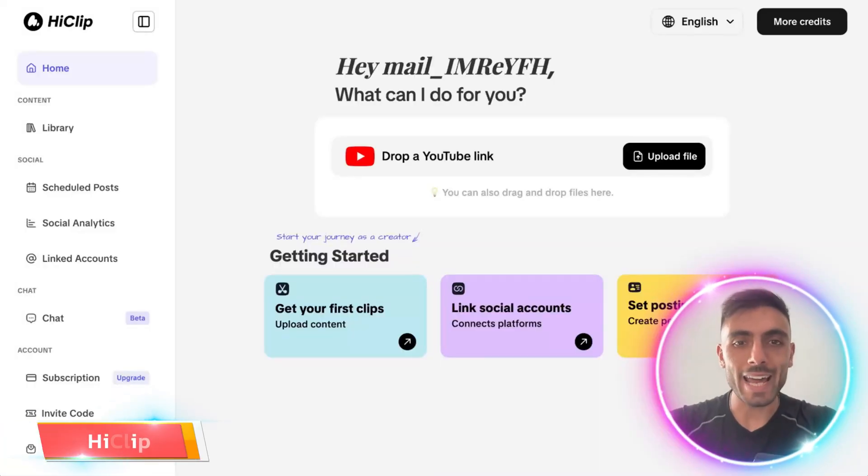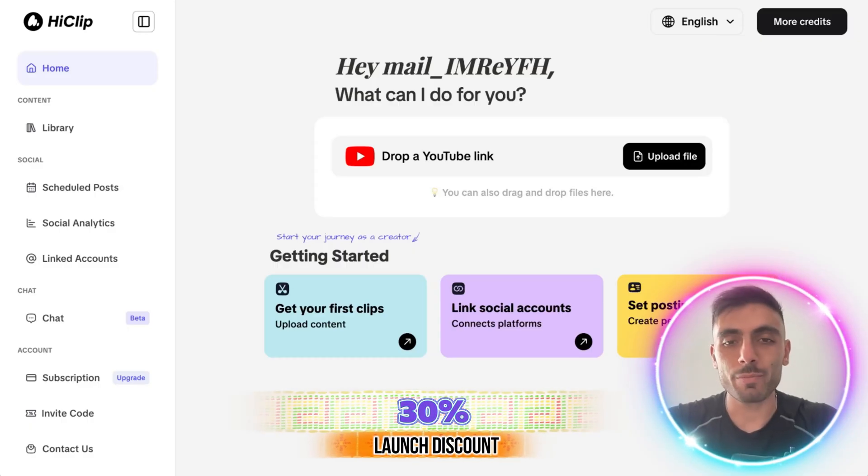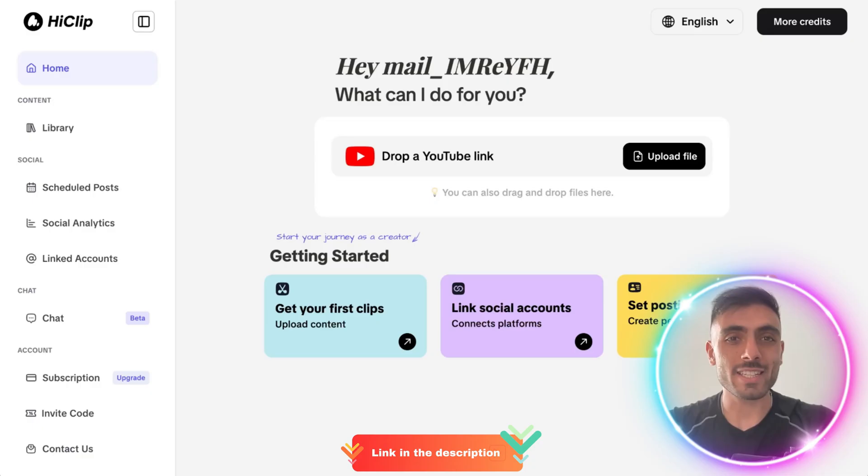Introducing HiClip and its official launch with a 30% launch discount on annual plans. This is an exciting opportunity to use a tool that can literally change your business.